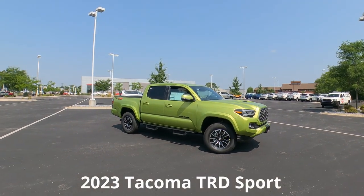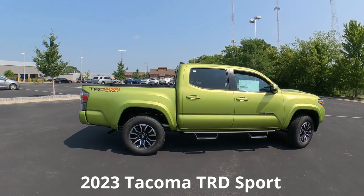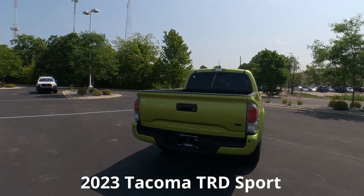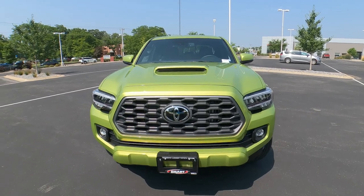Hey, it's Tony, Talking Car Biz. Here's that 2023 Toyota Tacoma TRD Sport — Lime Rush is the color on this one. In this video we're going to cover the exterior, and then be sure to catch video number two, the interior, with the link at the end of this video.